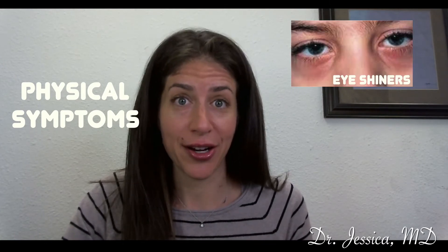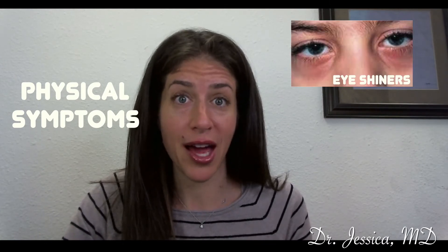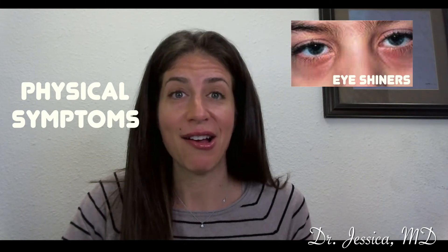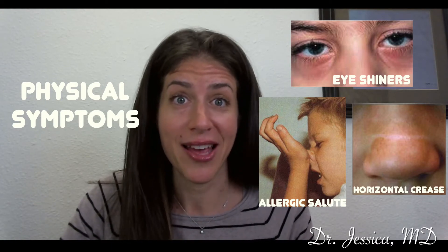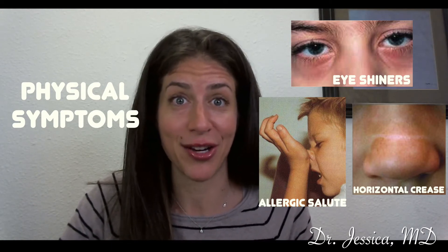Another indicator that your child may have nasal allergies is that kids actually have physical symptoms when they suffer from allergies. Common things that we notice: eye shiners or circles under the eyes may be a sign of allergies, and also we may get a horizontal crease on the top of the nose, which we call the allergic salute, coming from constantly rubbing an itchy nose.